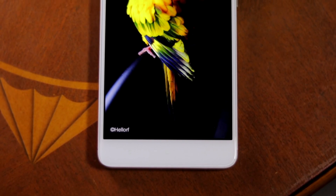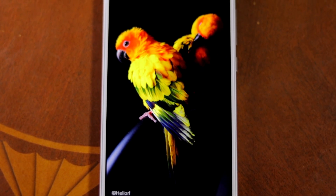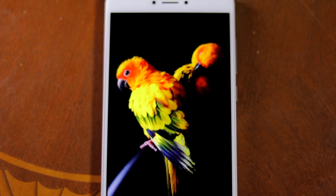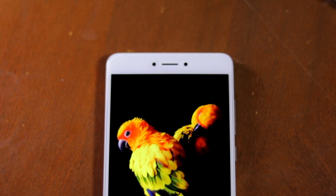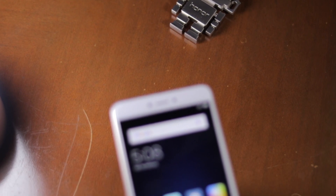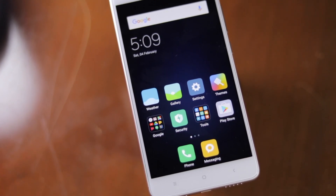There's not much to talk about the 5.5-inch Full HD display of the Note 4. It's brighter and more color accurate than the panel found on the Redmi Note 3. It is also slightly narrower and taller, which helps improve one-handed use. This is a great panel overall and you'll be hard-pressed to find its shortcomings.